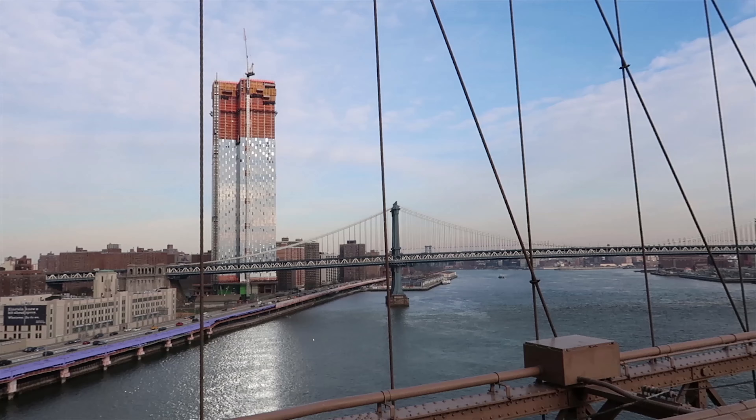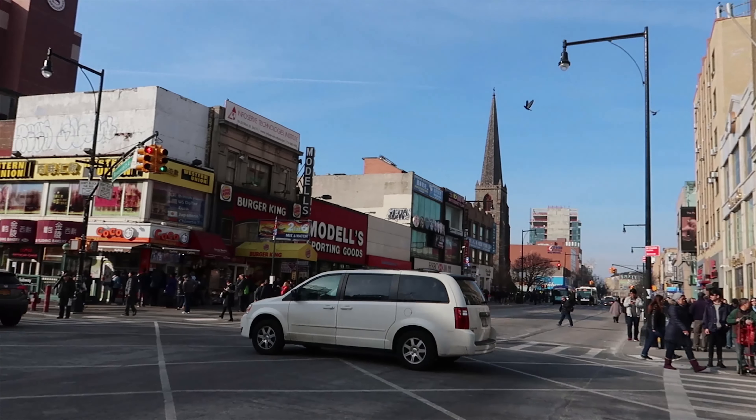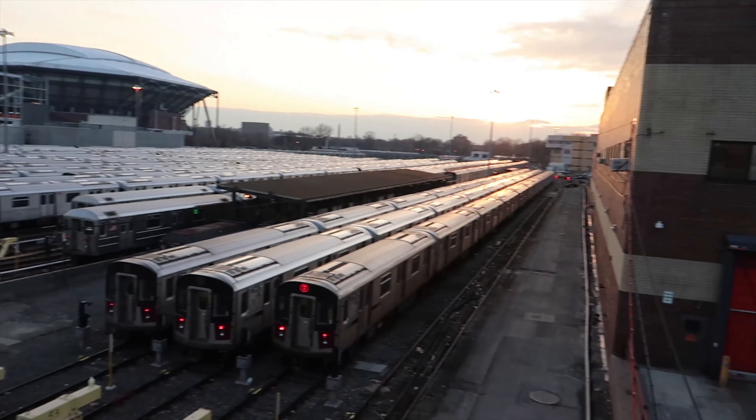Welcome to part 4 of YZ's travel guides to New York City. Have you ever wondered what you could do in Flushing, the largest Chinatown in Queens? What else is there to do apart from just eat? Tell you what, there's plenty. Stay tuned to the end of this video to see all the options available.